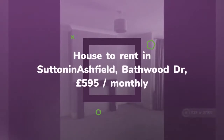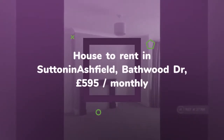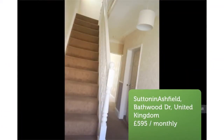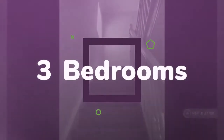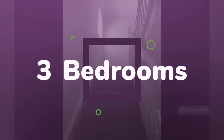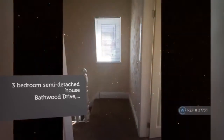Letting Information. Date Available: Now. Furnishing: Unfurnished. Deposit: £695. Letting Type: Long Term. Added on the 13th of May 2018, two hours ago.